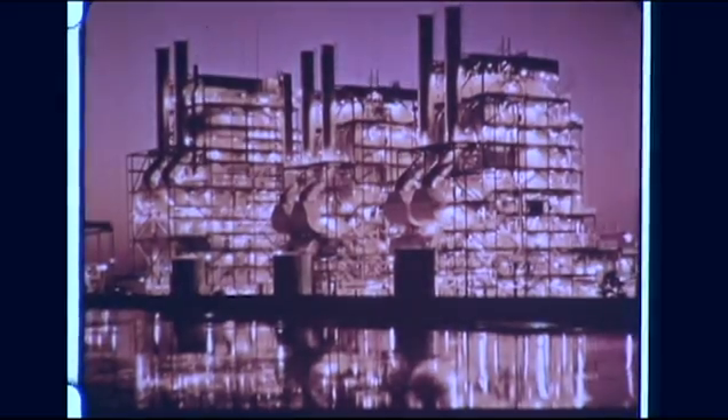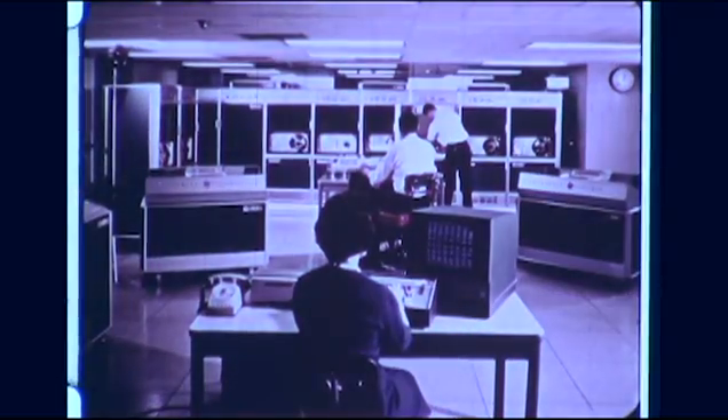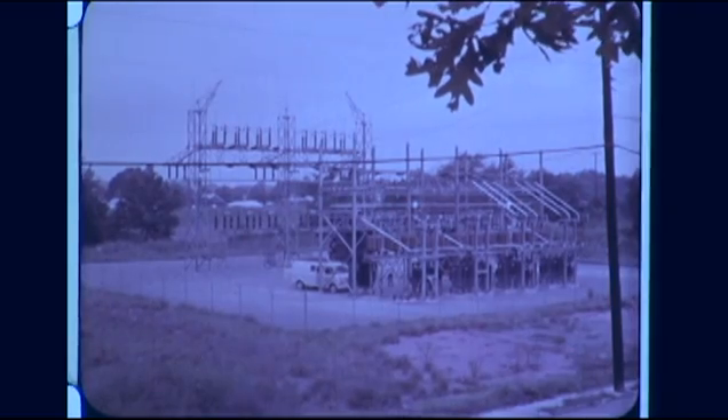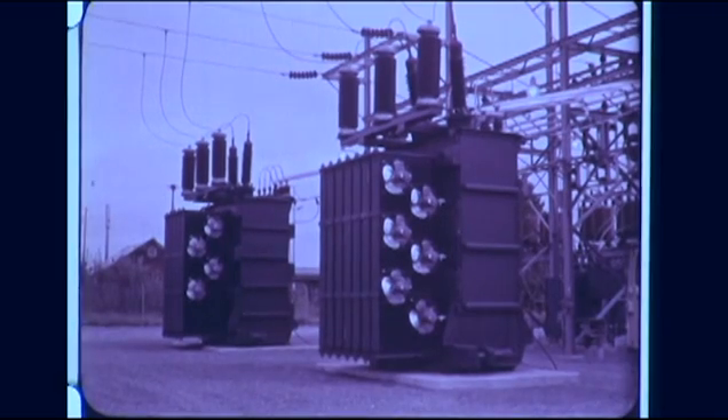According to industry forecasts, the next decade will see a tremendous increase in the demand for electrical power. To meet this demand, experts of the electric utility industry realized that one of the great challenges of the 70s will be to prevent electric power interruptions by increasing the reliability of power systems components. In a power transmission system, the ability of a transformer to withstand the effects of short circuit through fault currents is critical to power systems reliability.